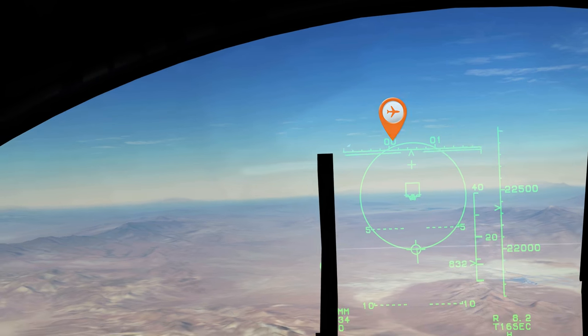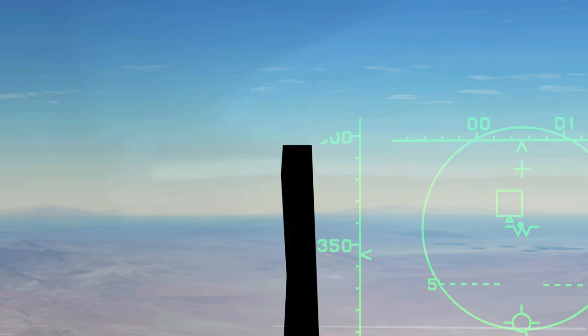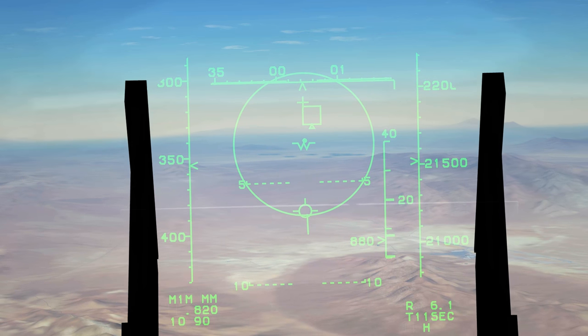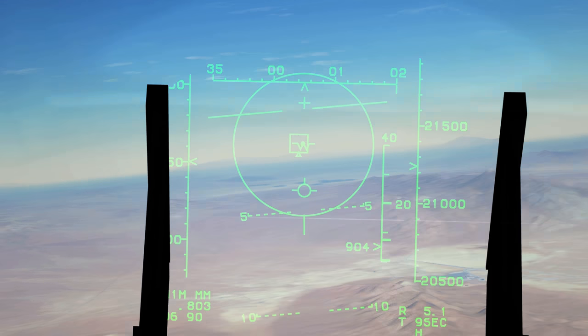When a square box appears, the fighter has engaged his target. You'll hear the ground controller, the fighter pilot, and the chase plane's pilot talking while you watch from the chase plane's point of view.